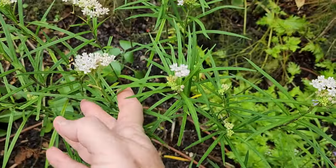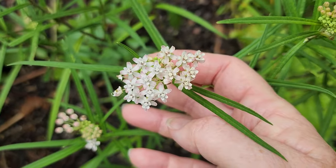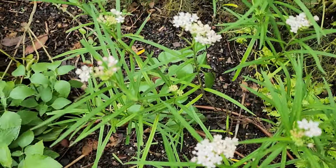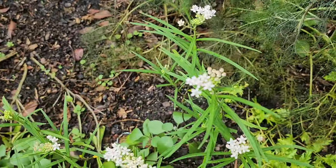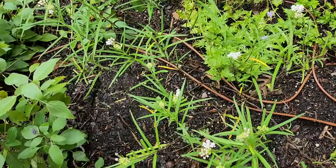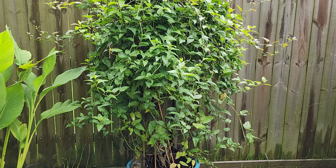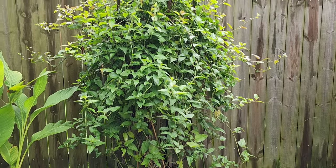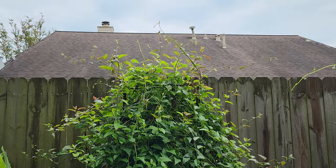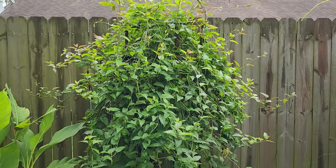These little flowers on the milkweed are really pretty - they're really starting to flower here, which is lovely. Almost all of my vines I have been extremely happy with.